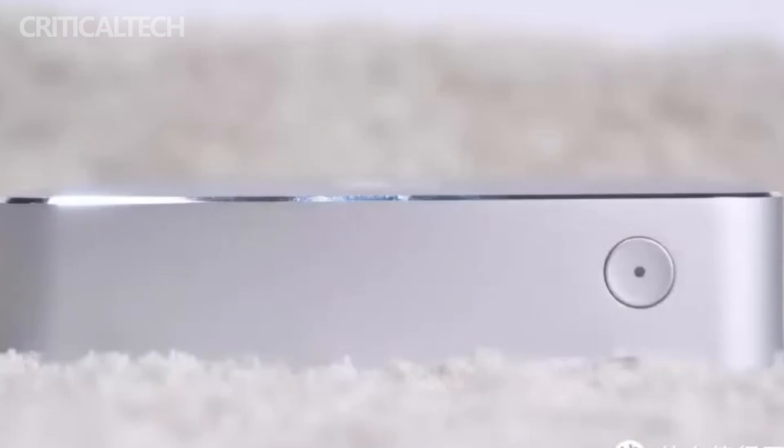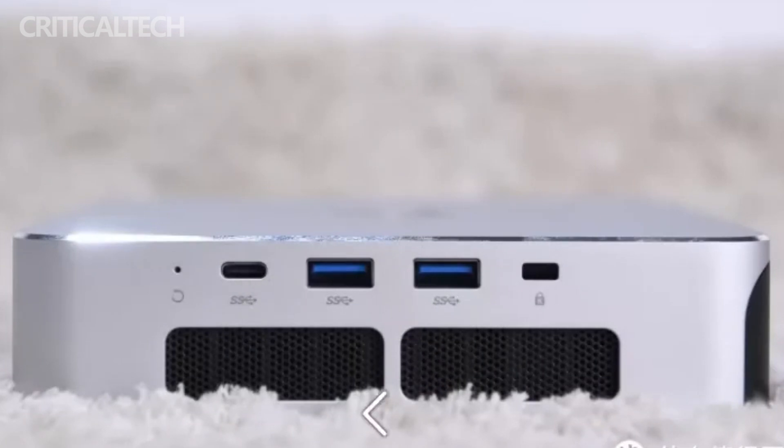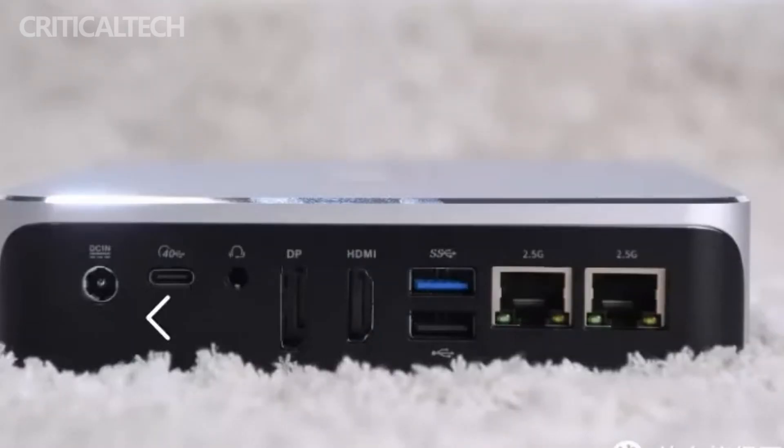Turning to the rear panel, the Macrevo i-Mini Pro offers an array of ports catering to diverse connectivity needs. These include a DC power input, Thunderbolt 4, a 3.5 millimeter headphone jack, DP and HDMI ports, a USB 3.2 Gen 2 Type-A port, a USB 2.0 port, and two 2.5G Ethernet RJ45 network ports, providing users with extensive options for peripherals and external devices.